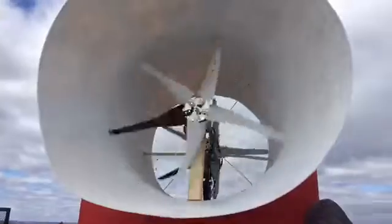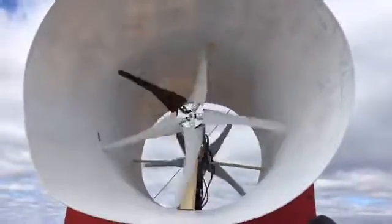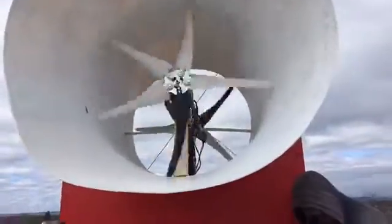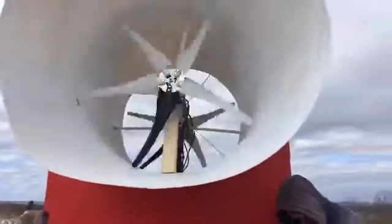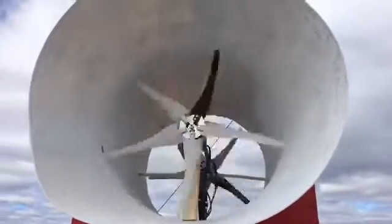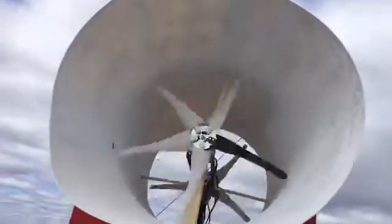Oh my goodness. This is crazy — I mean, this thing's going to be able to reduce at extreme low volume, really low wind. This thing's going to be able to reduce energy. This is crazy.